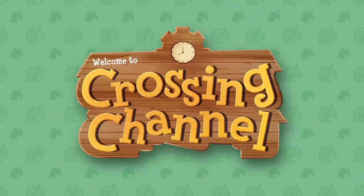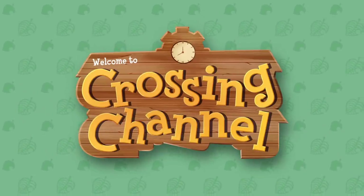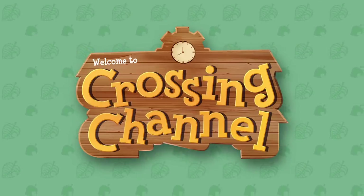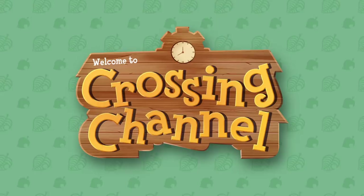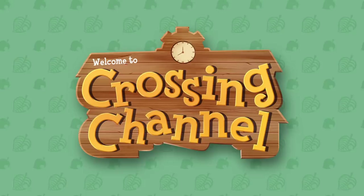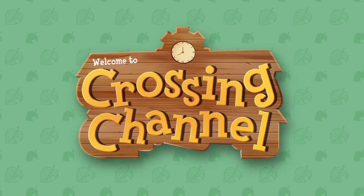Hey guys, welcome back to another Animal Crossing New Horizons video. I'm Crossing Channel and in today's video I'm going to be going over a bunch of new details about Animal Crossing New Horizons that have emerged from PAX in America, where there was actually a demo of the game. Let's check all these cool new details out right now.